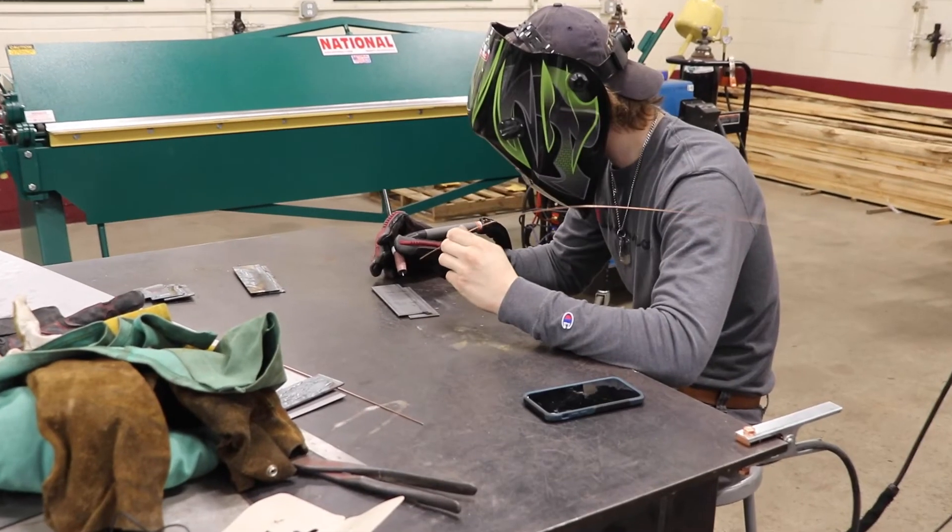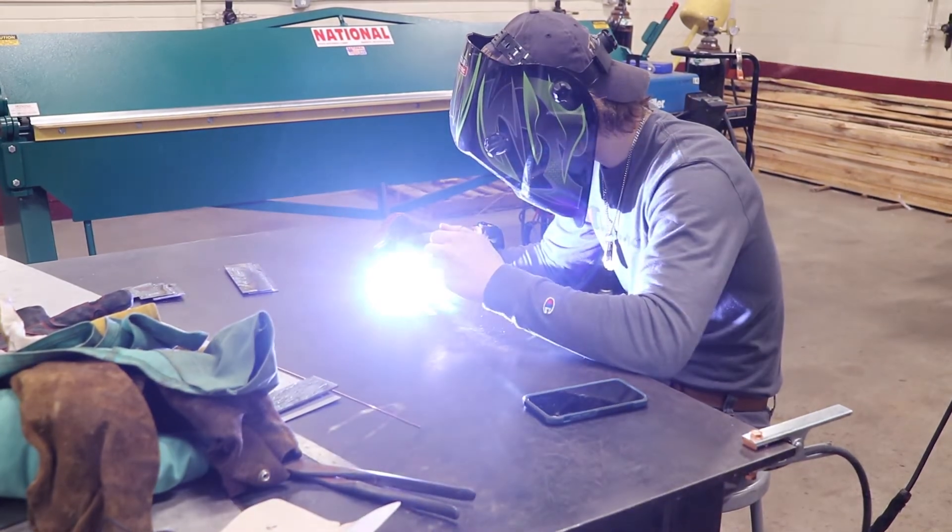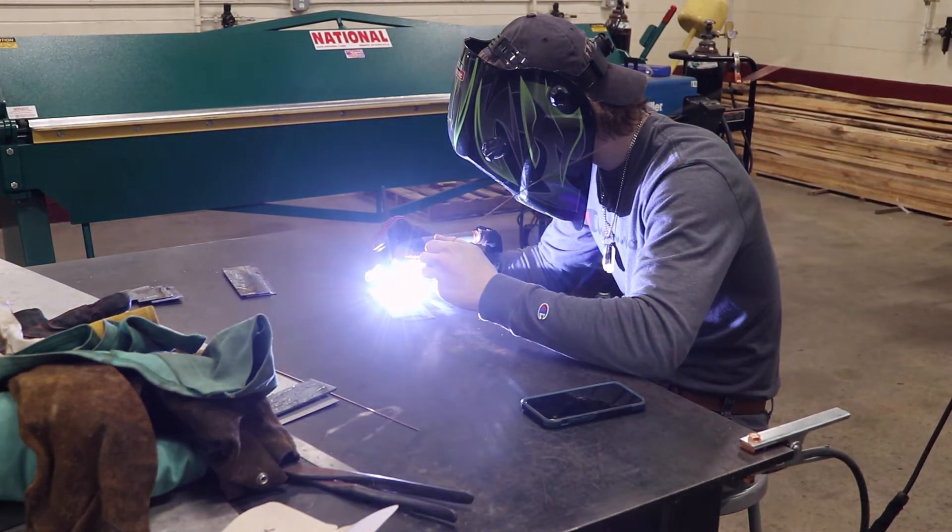I'm looking for a student who is genuinely interested in what it is I have to offer here. Those students need to know that they don't have to have any prior experience. You're going to want to stay engaged in whatever task I assign you. You're going to want to wear all your safety gear that I provide you. It's really a tryout to see if you like the program itself.